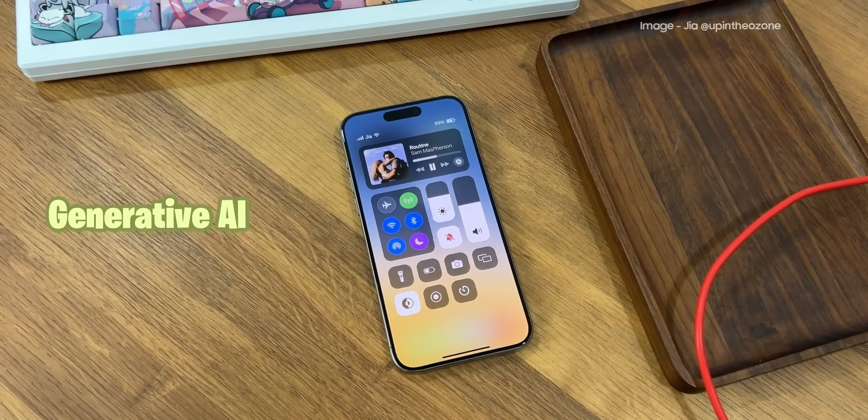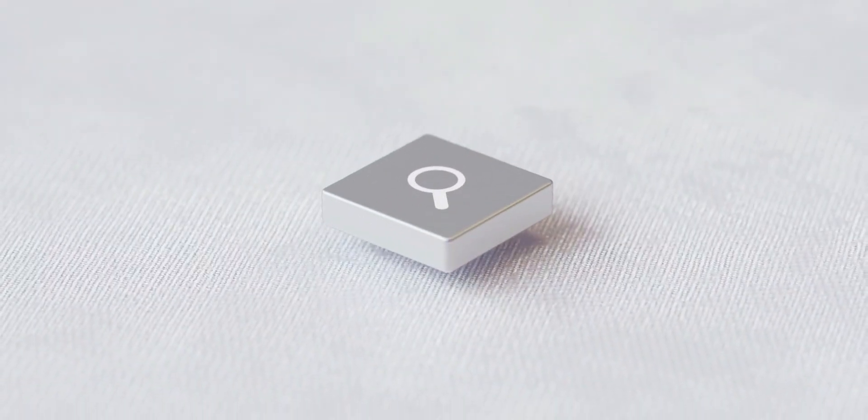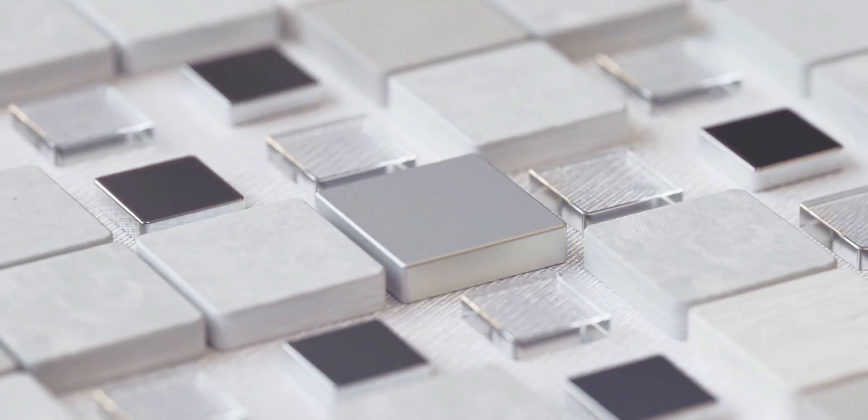Some system apps such as Messages, Notes, Recorder, Safari, and others will use generative AI to enhance efficiency and make your life a lot easier.